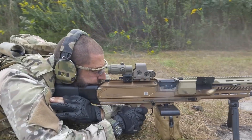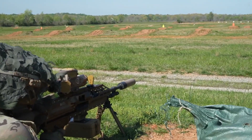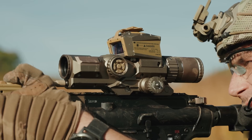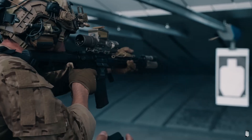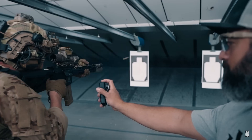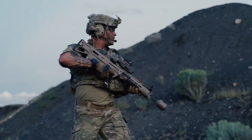Complementing the XM7 is the SIG-XM250, a squad-automatic weapon designed to deliver unparalleled firepower. Built on the SIG-MG 6.8mm belt-fed gun platform, it offers increased lethality and reliability. The XM250's advanced design enables soldiers to suppress enemy positions with precision, providing critical support in high-intensity engagements. The third component is the Vortex Optics XM157 fire control system, a game-changer in ballistic calculation and laser range-finding capabilities. This advanced platform enables soldiers to rapidly calculate target distances and accurately engage. The integration of these three components marks a significant milestone in modernizing U.S. military firepower.